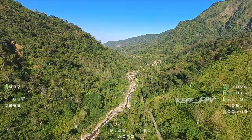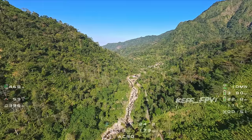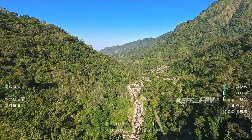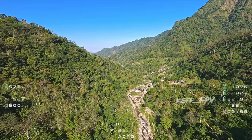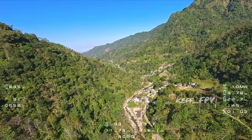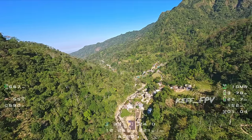Kebetulan saya ada teman hari ini, Om Jupri. Dia juga pengen muncak juga pakai drone. Jadi kita berangkat bareng-bareng tadi dari Semarang jam setengah 6 pagi.